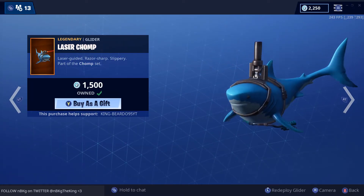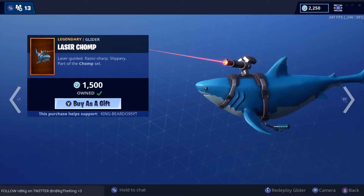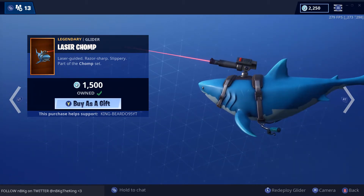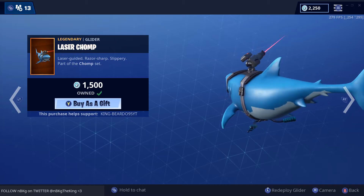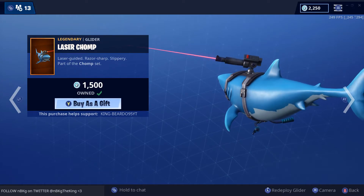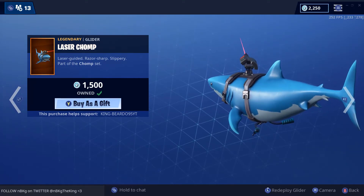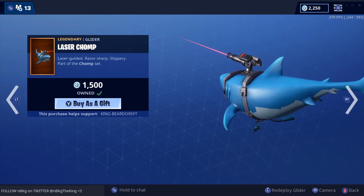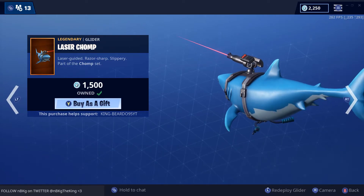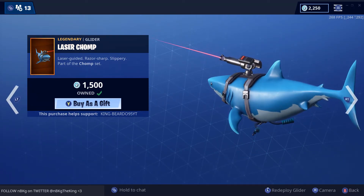And then we have Laser Chomp — we do not see Laser Chomp often at all. So if you missed out in the other item shops back in the day, this is definitely a must-have. Laser guided, razor sharp, slippery — part of the Chomp set. This is an amazing animated glider. Also a cool little thing they don't tell you: that laser on top of his head, when there are enemies around you, it starts pointing at them — so you don't have to look around, it tells you where they are. They just don't tell you that. Low key, I just told you something — smash that like button, I appreciate it.